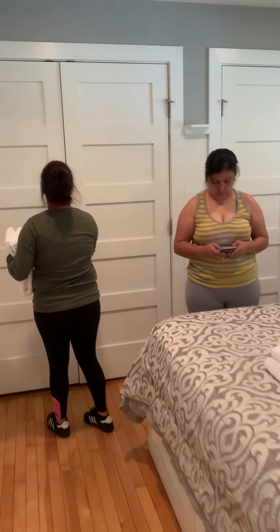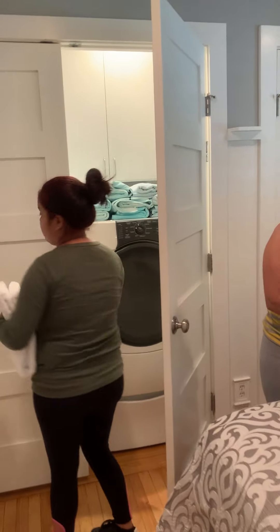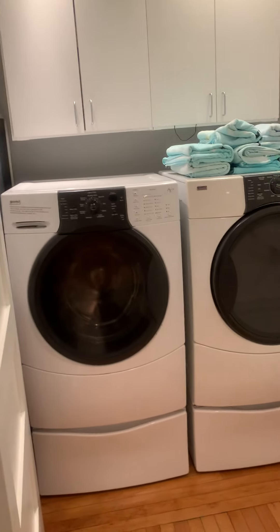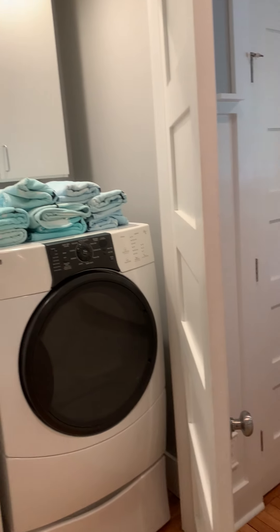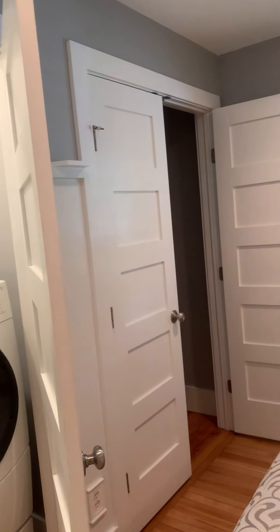The laundry is in this bedroom — that is interesting! The washer and dryer is in this bedroom. I wonder if this was once a garage.